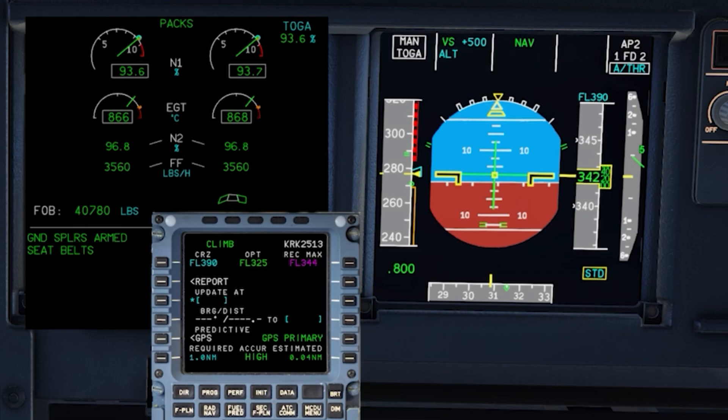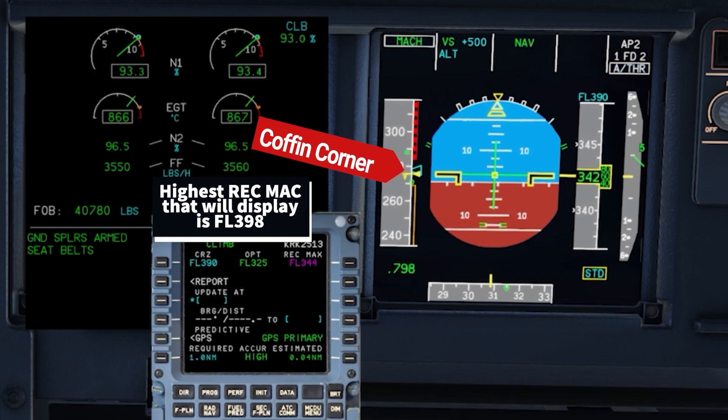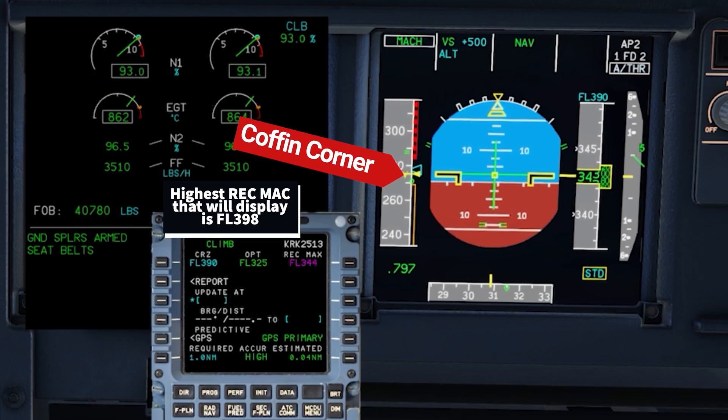This is why we don't go higher — look how small the speed tape window is. Horrible idea. Most of us will go 2,000 feet below the recommended max. We'll never go up to max unless it's some weird conditions where it's super smooth.